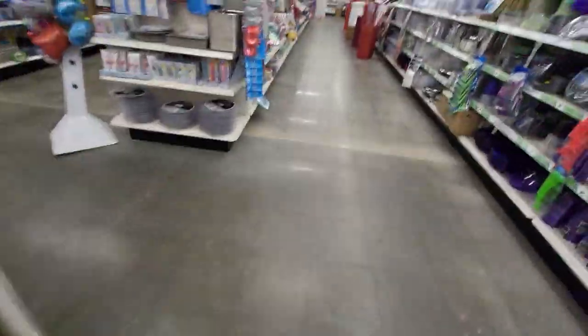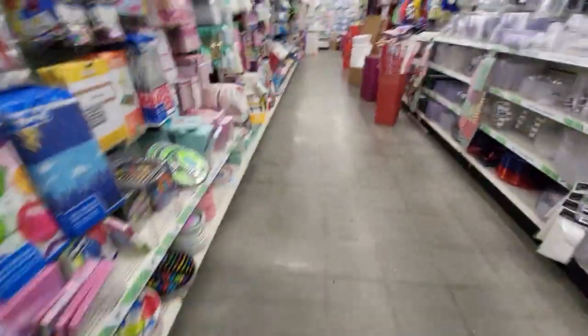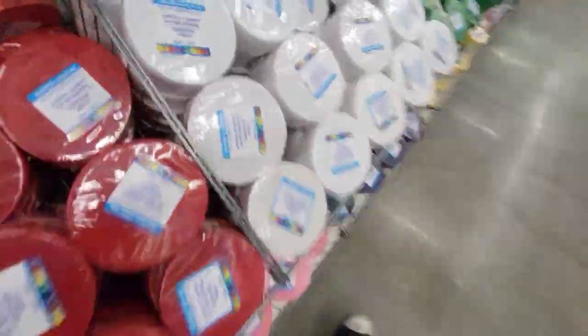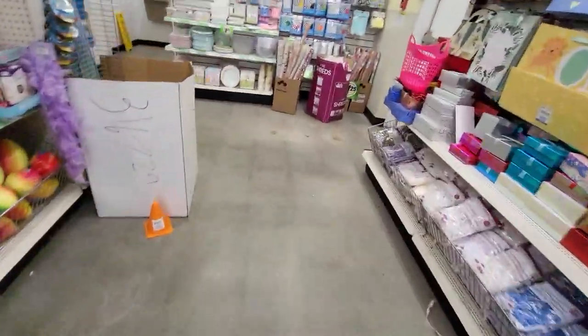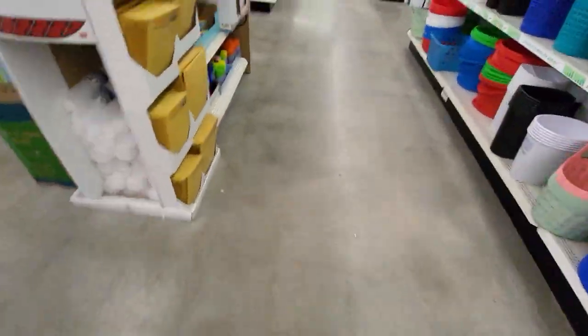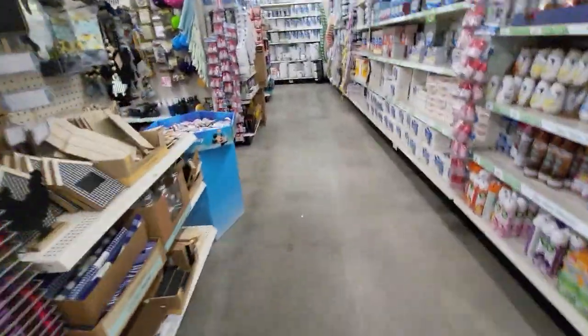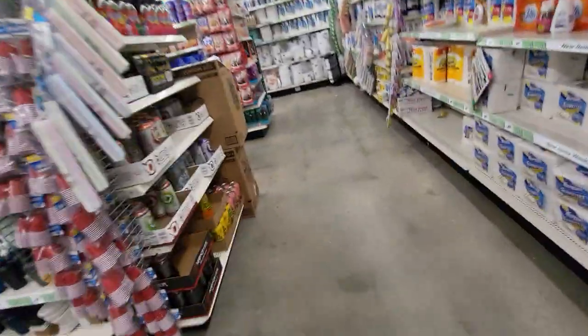The card section. And Dollar Tree is everything — literally, like almost everything. All they need to do is add some clothes and shoes and basically it's like Walmart but a dollar version. Literally they have everything.